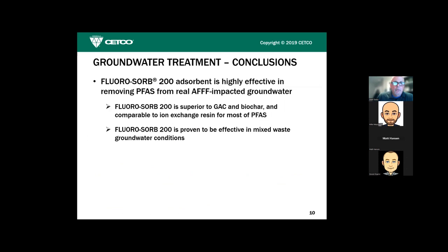McGill's conclusions: FluoroSorb absorbent is highly effective in removing PFAS from real-world impacted groundwaters, superior to GAC and biochar, comparable to ion exchange resin, and proven effective in mixed-waste groundwater conditions.